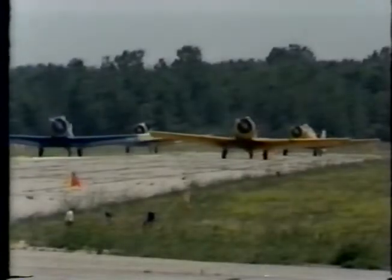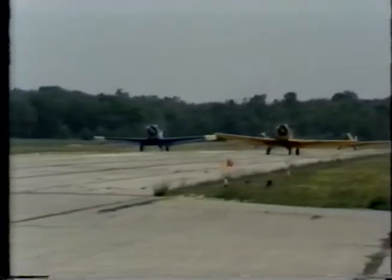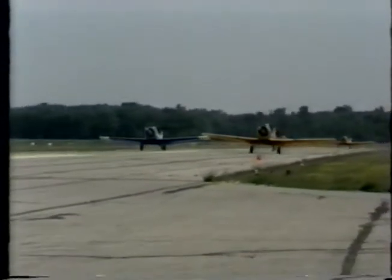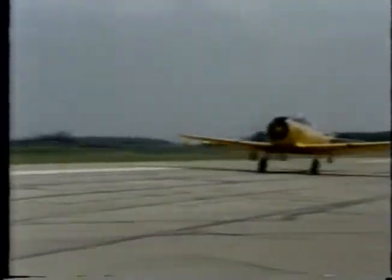In 1988, one of the most successful aircraft designs ever produced celebrated its 50th anniversary. This design was known under many names throughout the world, but to Canadians it's known as the Harvard.